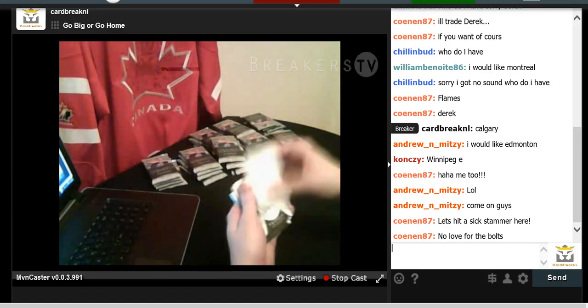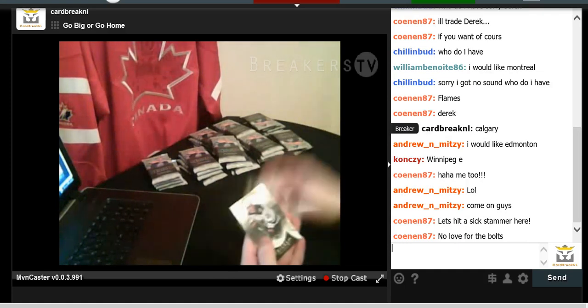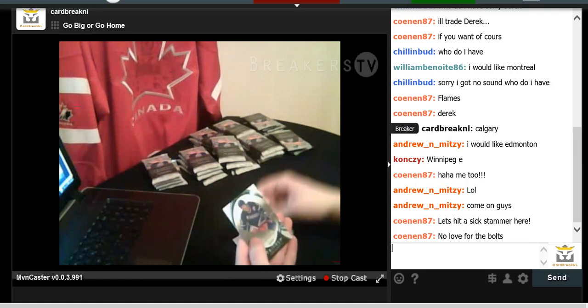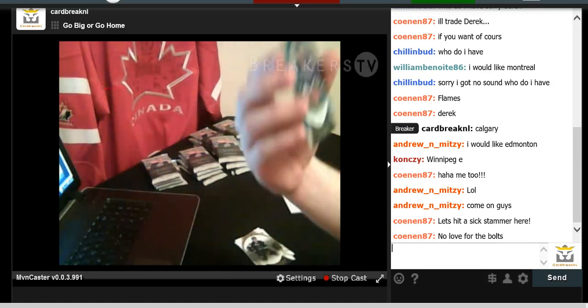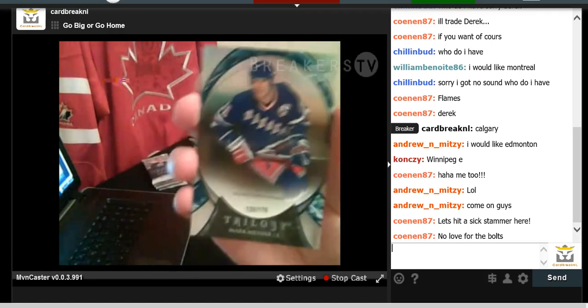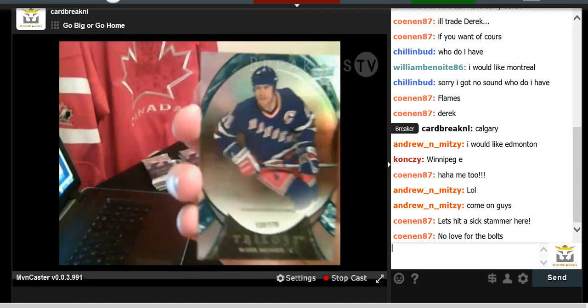We have Duncan Keith, Ryan Sutter, Logan Couture, and a Marc Messier Trilogy card numbered to 179 for the amount of power play goals Marc Messier scored — 179.